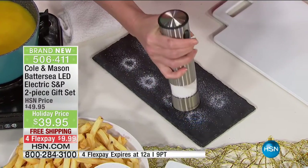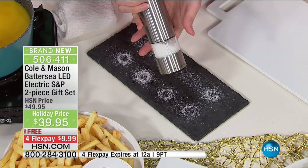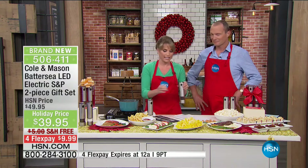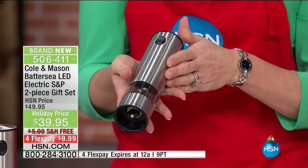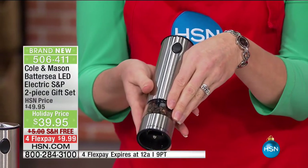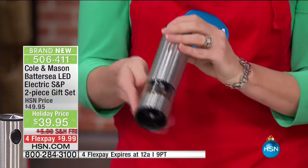I love the ability to just press that button — these are high quality. So if you know somebody you don't have a gift for but they love to cook, this is a really great set to get them. Completely battery operated — all you have to do is install your batteries and then your salt and pepper of your choosing. Lifetime guarantee.